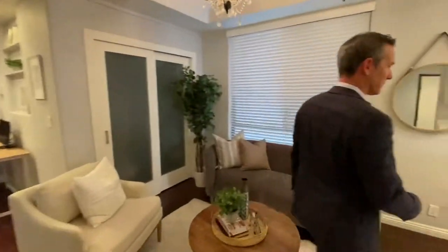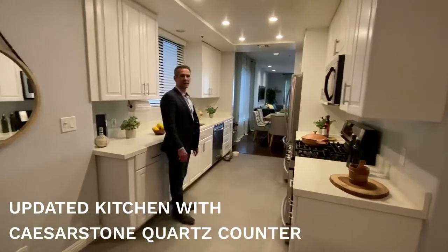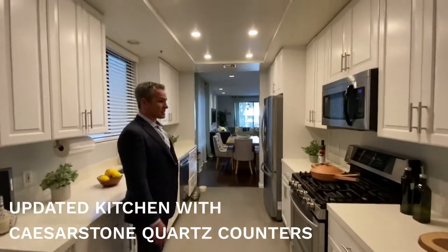We're going to go right into the kitchen. Nice, updated, bright and white kitchen. Stainless steel appliances. Recessed lighting.